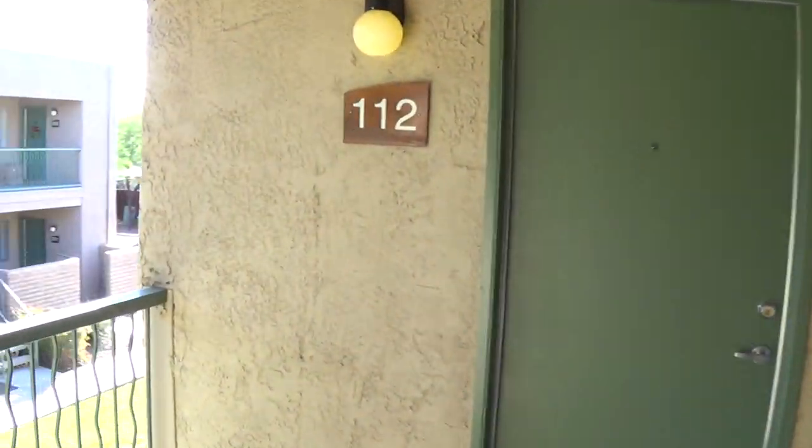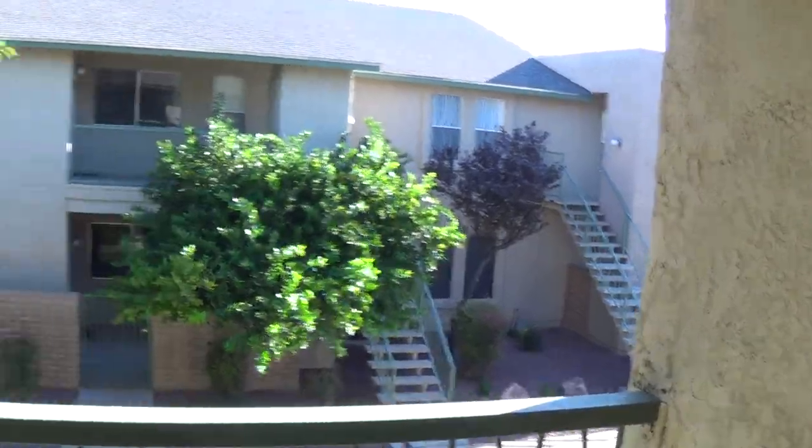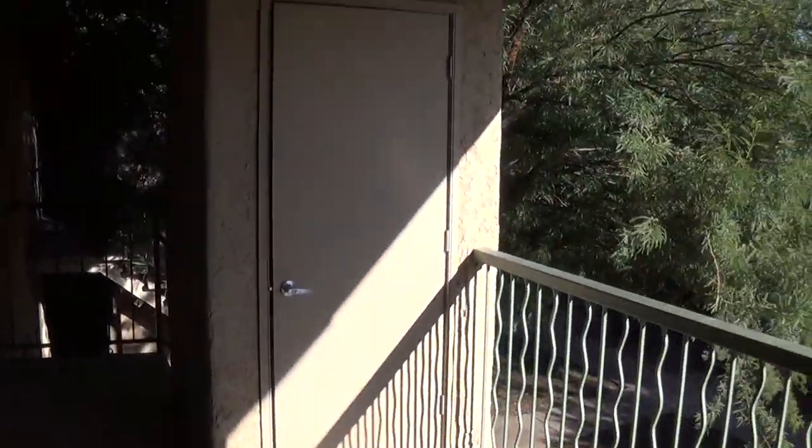All of our upstairs units have these really nice size balconies, a private staircase, and outside storage. Let's take you inside here.